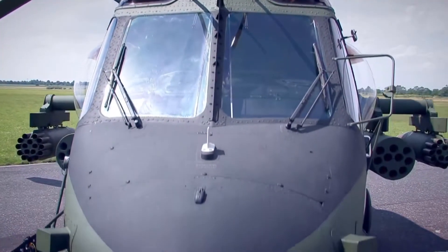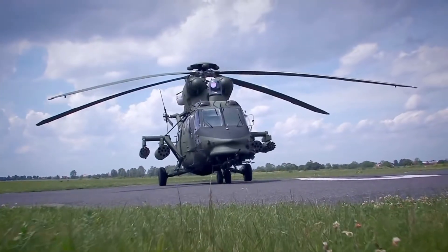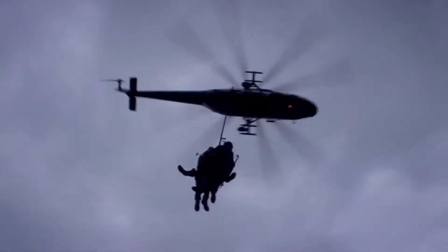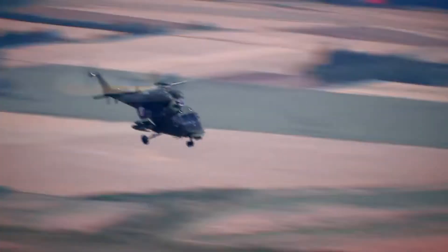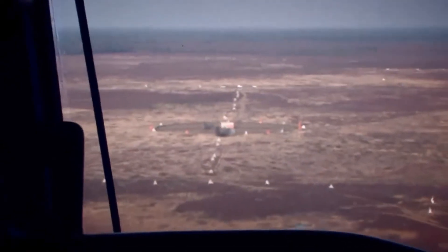The W3PL is the up-to-date multi-role combat support helicopter. It has been designed for missions in three basic configurations: utility for troop or cargo transport, combat search and rescue, and combat with a variety of available weapon systems.